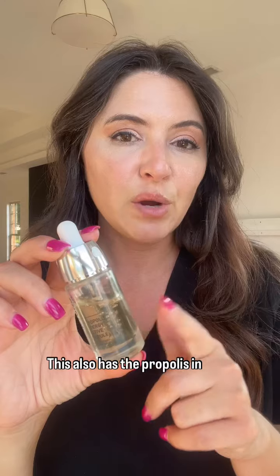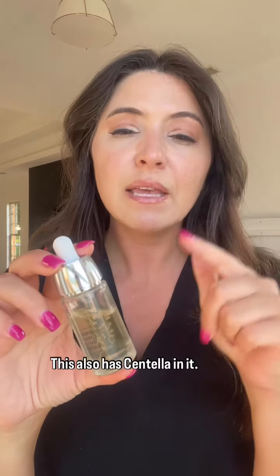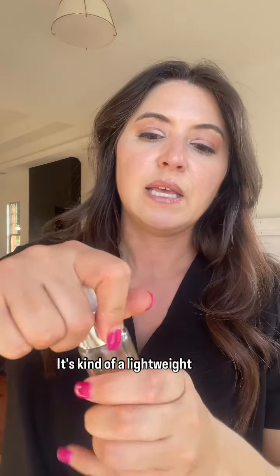The CMP Laboratories propolis energy active ampoule also has propolis in it, and along with glycerin it makes it super hydrating. It goes on really nice and smooth. This also has centella in it, which is great for calming, soothing redness and irritation. It's kind of a lightweight moisturizing hydrating serum.